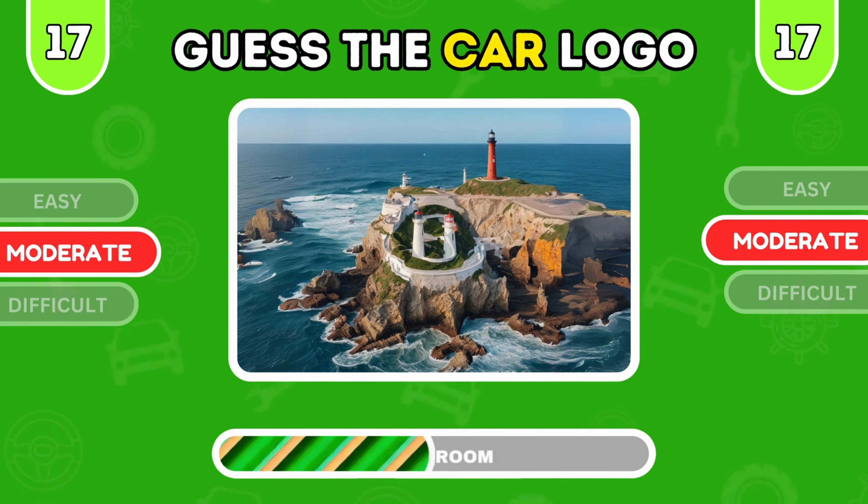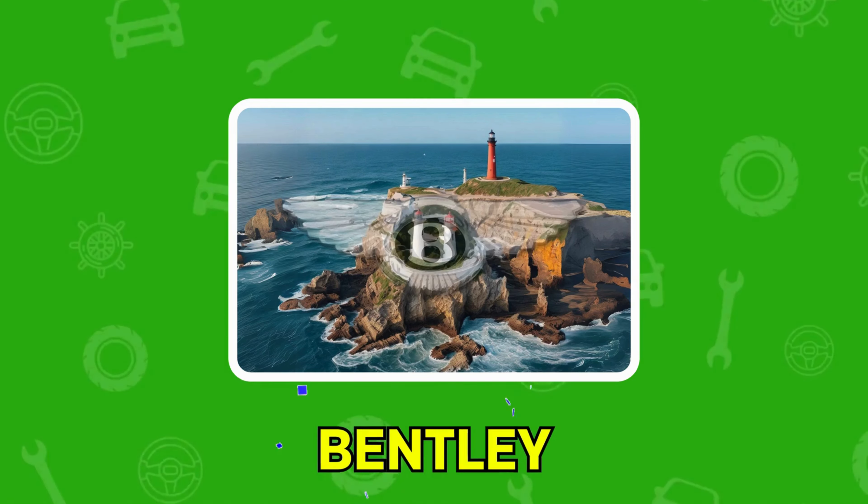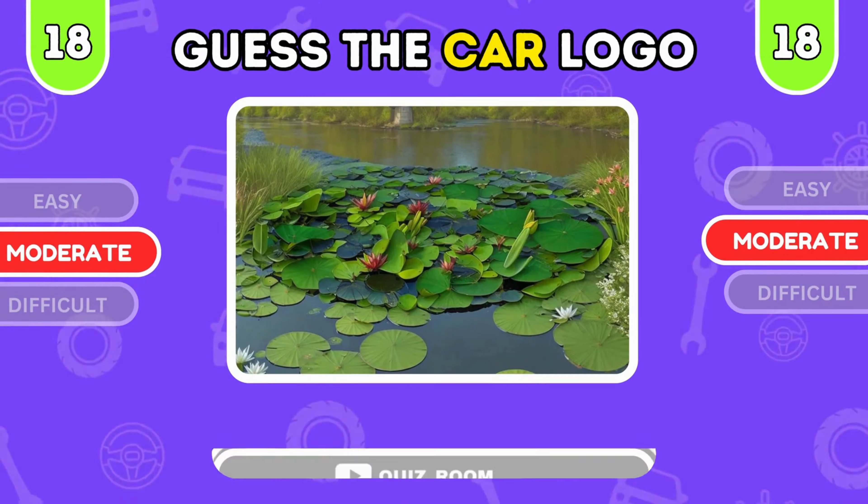Take a close look. Which car brand is hiding here? It's Land Rover — adventure and off-roading. It's Bentley, luxury and craftsmanship combined.